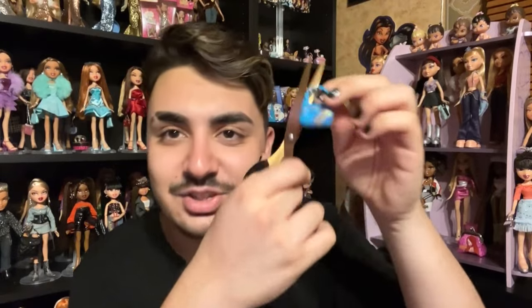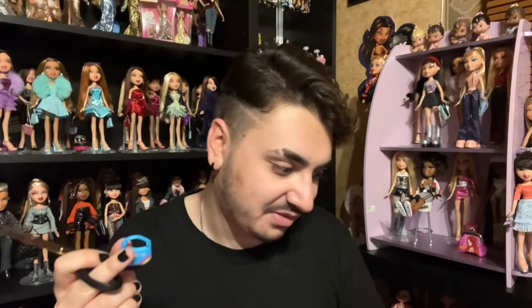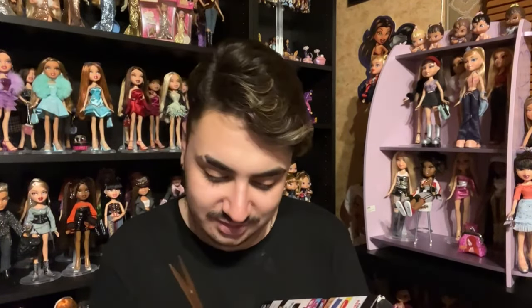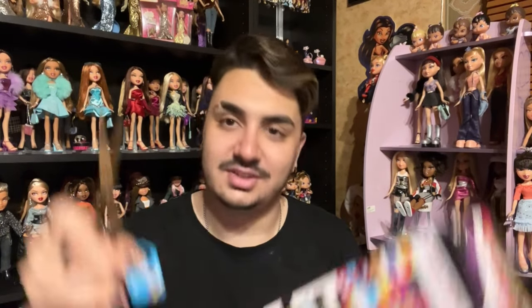She has a little — is that the pansexual flag? I don't know. Also, that Avastars doll does have the pansexual flag on her outfit — very similar colors. Yeah, they're representing the pansexuals.